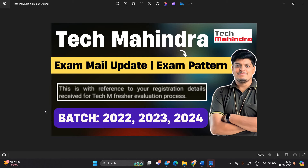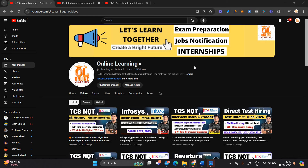Hello everyone, I am Lokesh and welcome back to our channel Online Learning. This video is related to the Tech Mahindra exam mail update. We will discuss about the exam pattern and how to prepare. The batch is 22, 23, and 24.